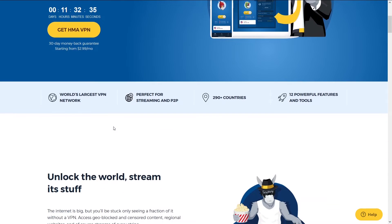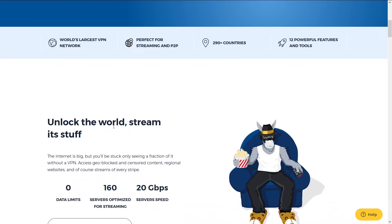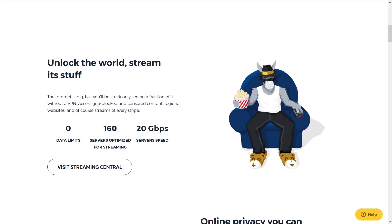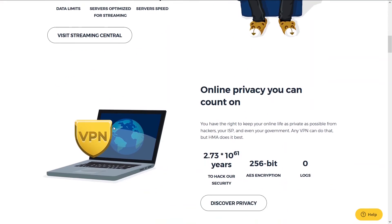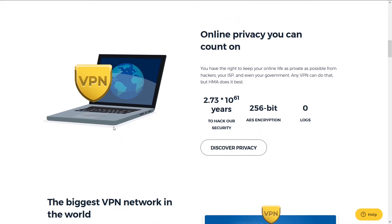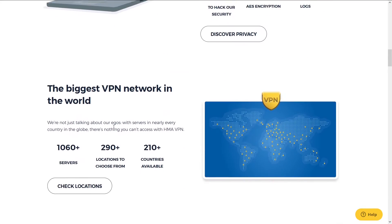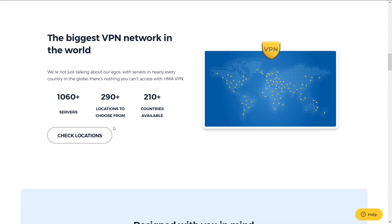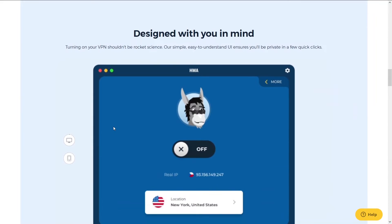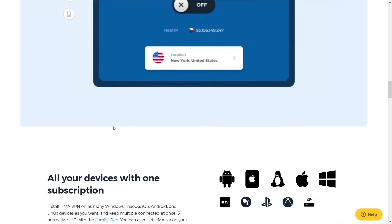Second is HMA. HMA has been around for a long time and is a close second on our list. They are one of the longest running and most popular VPN services. The reason it's number two is because it has great speeds, number of server locations, and support, but it falls short of NordVPN.